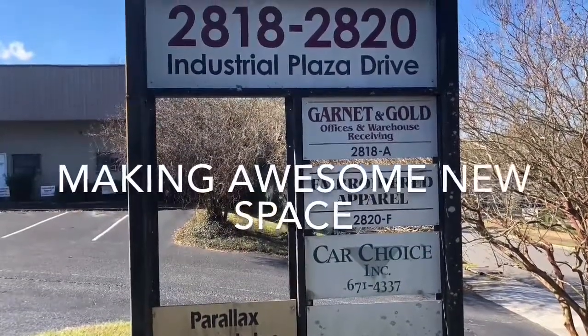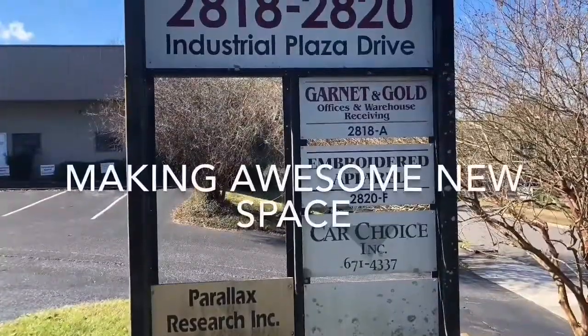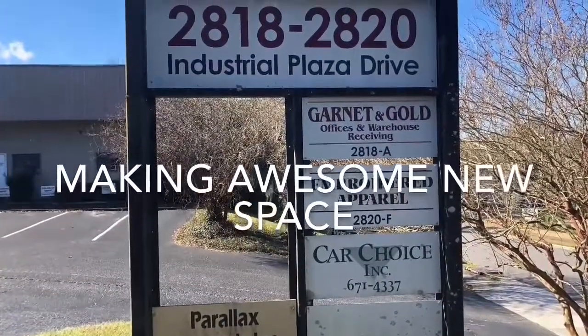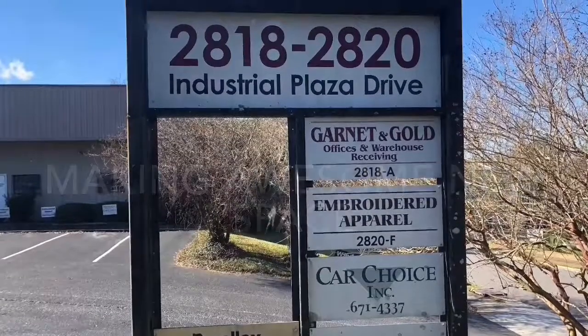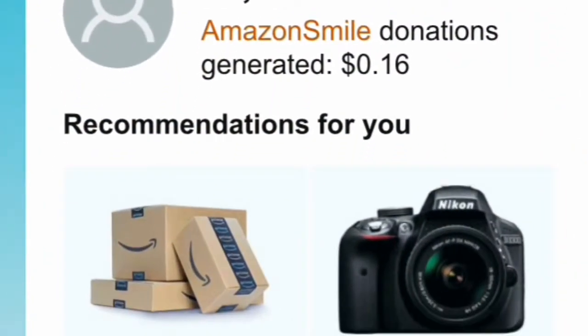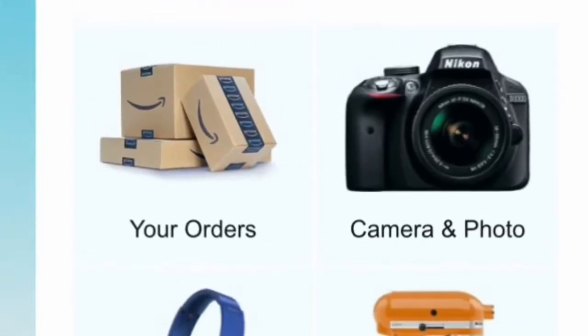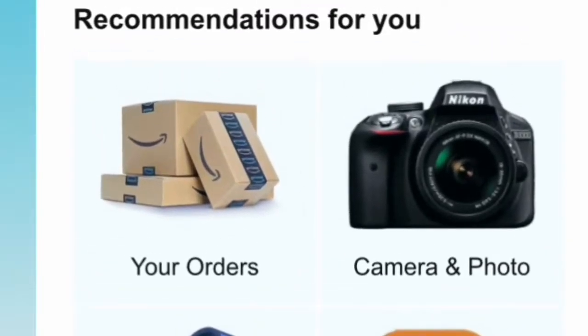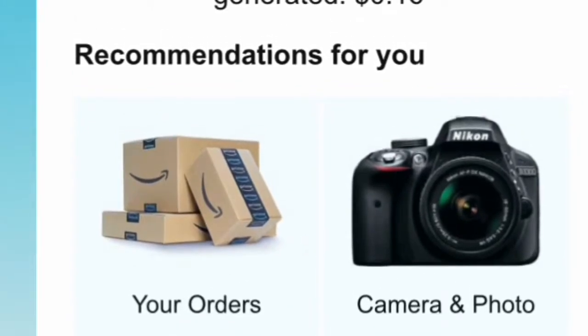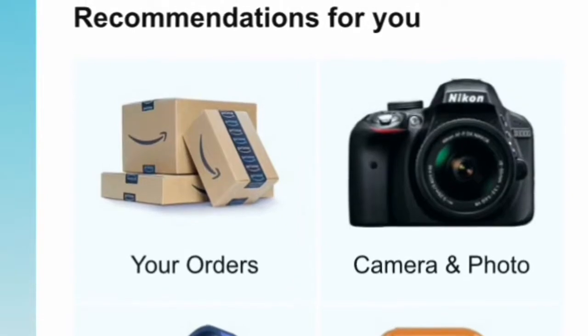Welcome to a video tour of the new Making Awesome Makerspace at 2818 Industrial Plaza Drive in Tallahassee, Florida. We are in the process of moving right now. A gentle reminder that you can use the Amazon Smile application to make small donations to Making Awesome automatically whenever you shop — go to Smile.Amazon.com and look for Making Awesome.